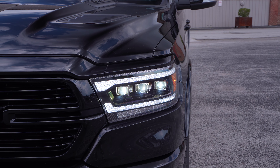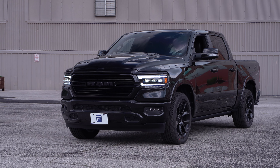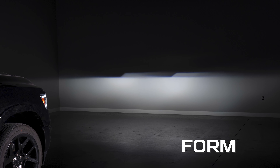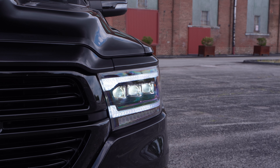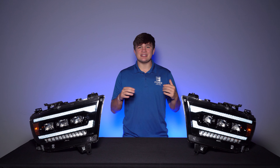Equipped with three bi-LED projectors that illuminate for both your low and high beam, our LED headlights for the 19 Plus RAM 1500 will provide you with a significant upgrade in light output. They produce a sharp cutoff, widespread, and high intensity, resulting in major improvement in road visibility. But of course, that's just the beginning of what these lights have to offer.